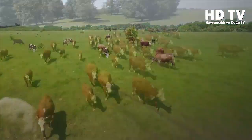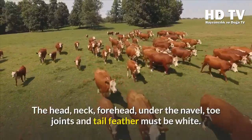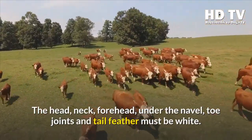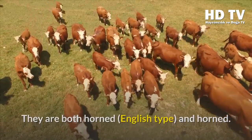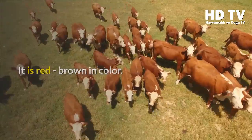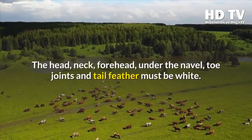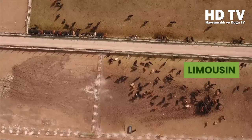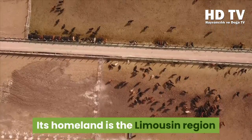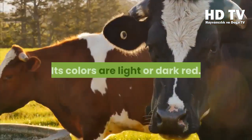By the 19th century, Hereford cattle were established globally. They are red-brown in color. The head, neck, forehead, under the navel, toe joints, and tail must be white. They come in both horned English type and hornless varieties.